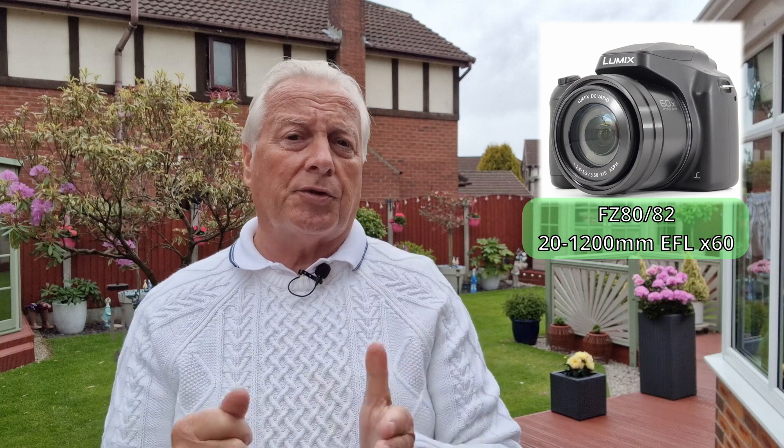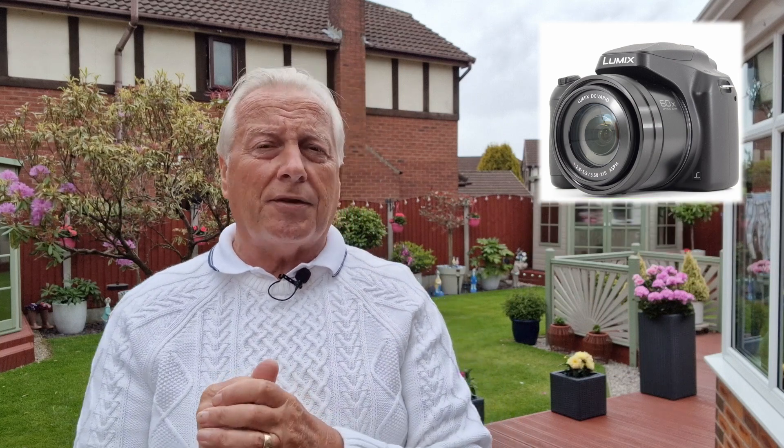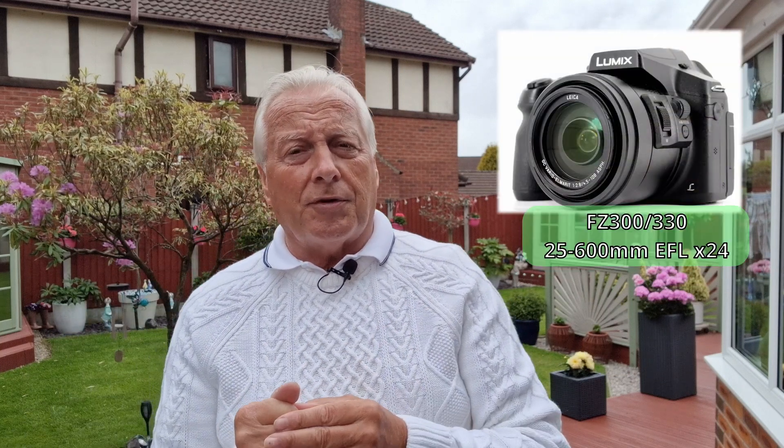With the FZ80-82 you've got the x60 lens which gives you a 1200 millimetre effective focal length. The FZ300-330 has just a 600 millimetre effective focal length. But the question was, if you used iZoom with that 600 millimetres, would the 1200 millimetres — achieved by multiplying the iZoom factor of times two with the optical — give better quality than the FZ80-82?